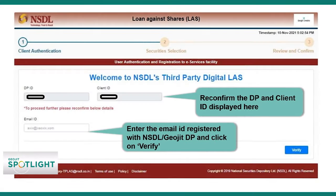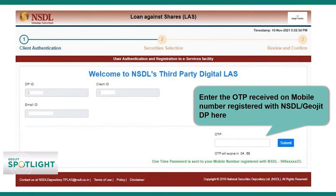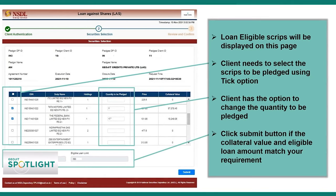The client has to digitally get into the platform, create an account, do the KYC, and decide which shares are to be pledged. The system will go to the NSDL website and the client needs to do the e-sign there. What used to take almost 48 hours earlier, the entire documentation can now be finished in less than 10 to 15 minutes.